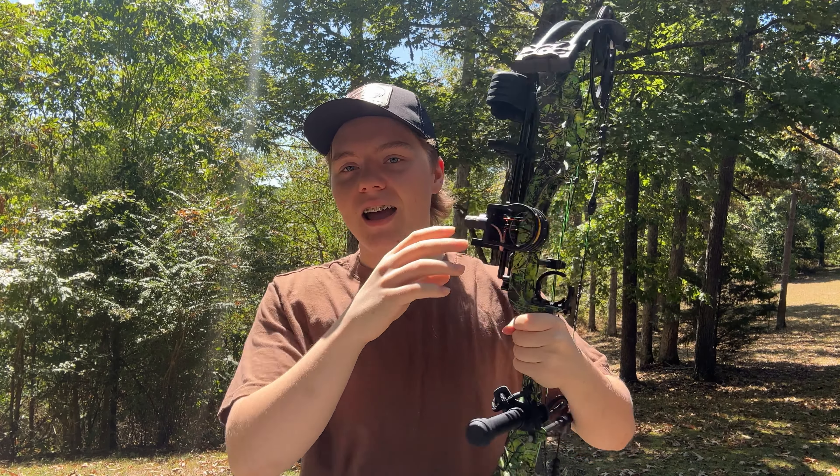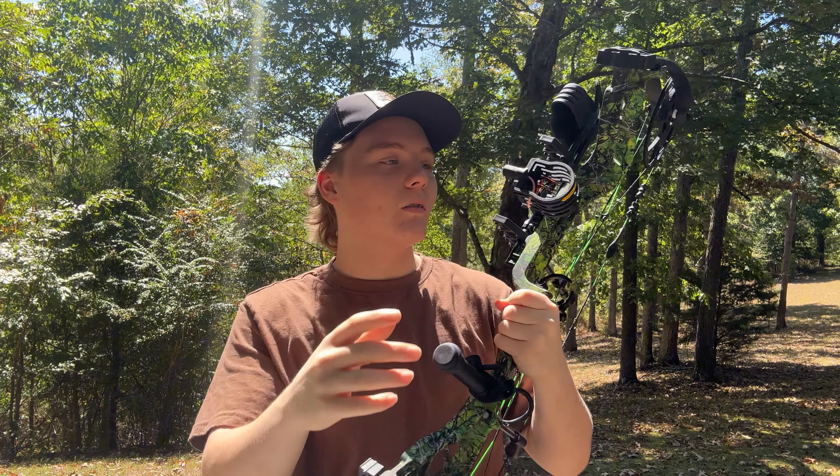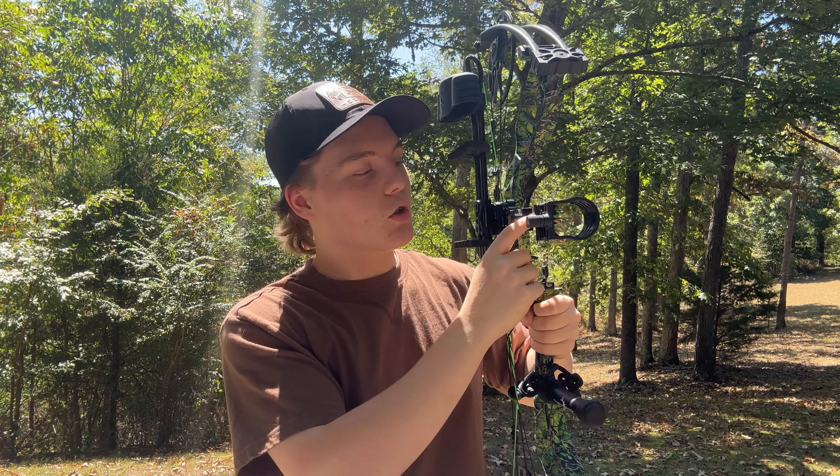The first thing I changed — and you guys have seen this in a video if you watch the channel — is I got a different sight. I had a CBE sight with a floating pin, but I had to get rid of it because my middle pin was totally stripped out of the box and I couldn't move it. I ended up putting on this Trophy Ridge four-pin sight. I've got it dialed in and it's working just fine. The only problem is another screw on this sight is also stripped, even though I've never touched it. All the screws and pins seem to come out of the package stripped, which is super annoying.